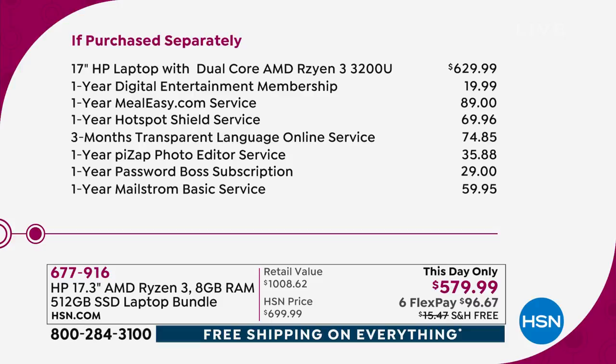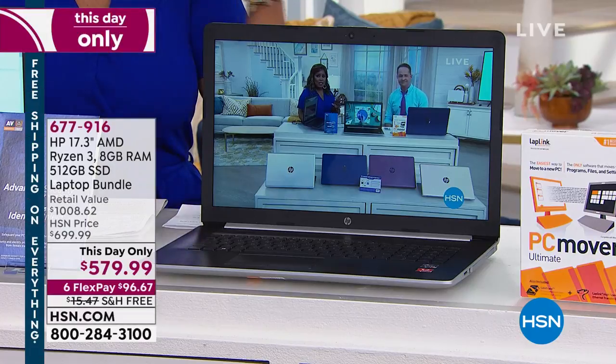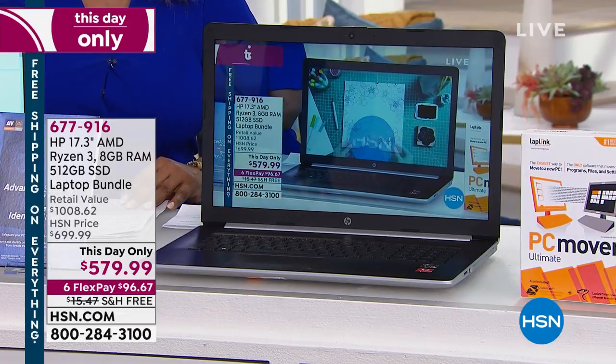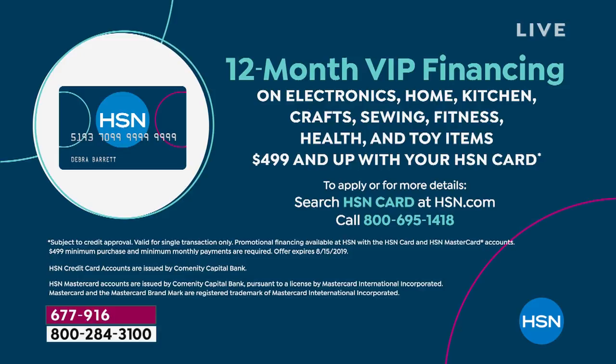Everything all day at HSN is with free shipping and handling. Or, if you own that HSN card, 12 months VIP financing — your payments are $48.33. Here are the colors for you to choose from: we have the silver, which is fantastic; next to the silver you're seeing the blue; the burgundy is the most limited; and we've got that really gorgeous rose gold. With this being a one-day-only, you don't want to miss it.